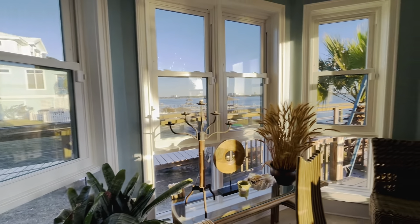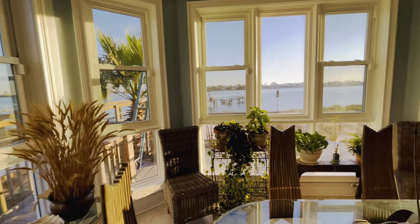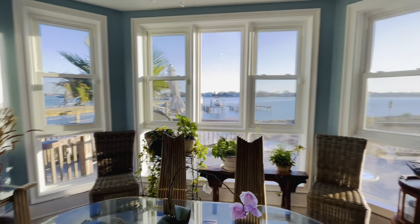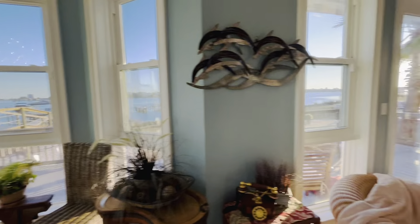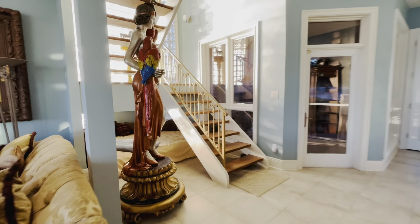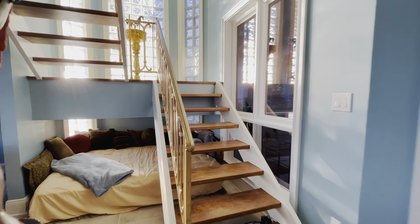There are windows everywhere in this home — it is beautiful. Let's finish with the interior and then we'll take a look at the exterior and dock.